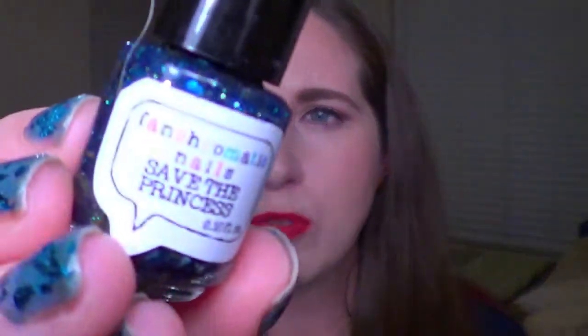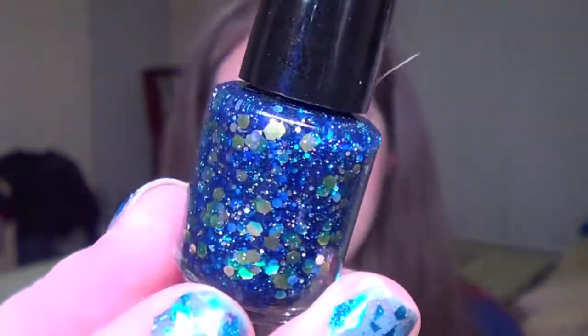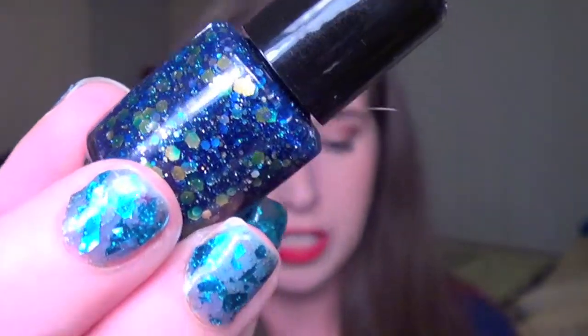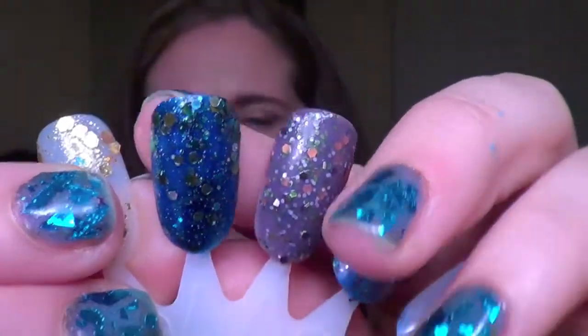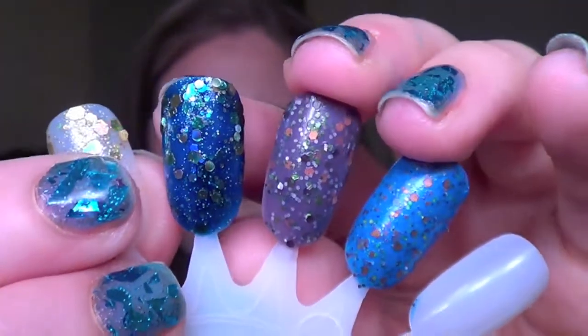I am only on season two of the original Star Trek so I still have a long way to go. Next up is a really cute one — this is very different, more of a jelly base. This is called Save the Princess, in reference to Star Wars: A New Hope. It's a gorgeous deep blue sea jelly with tons of really big gold glitter particles and I really like this one. I did notice this formula is a lot thicker than the others. This is two coats of that deep blue jelly with gorgeous gold glitters and some smaller glitters in there as well. It just looks like a sea to me — it's really really pretty.